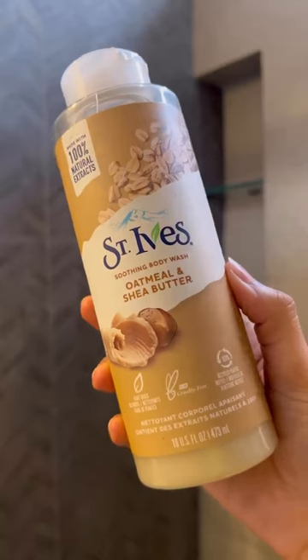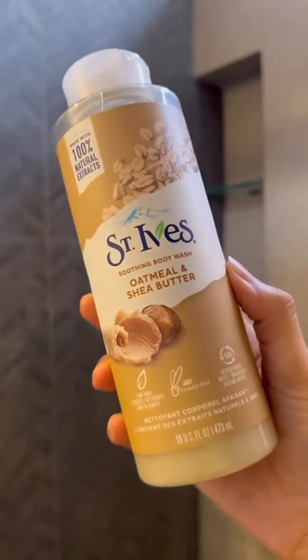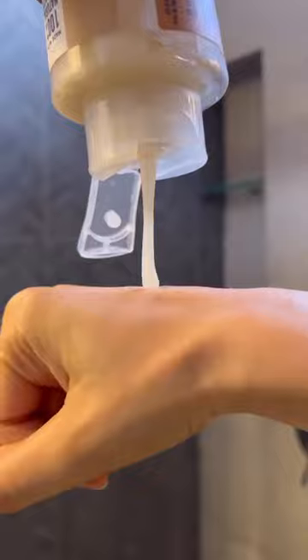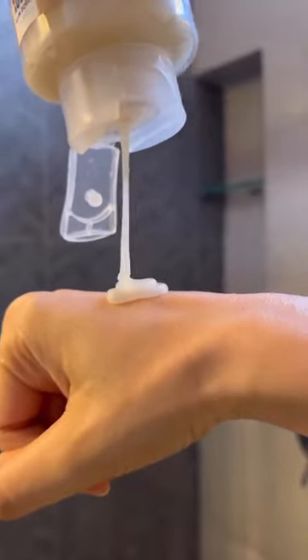Now for my regular shower routine, I am in love with St. Ives Oatmeal and Shea Butter Body Wash. This is so nourishing, super hydrating, and I absolutely love it. It has a very mild lather and gently cleanses without stripping off your skin.